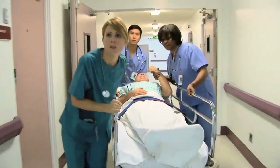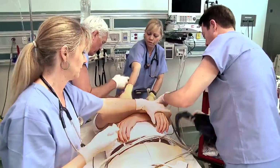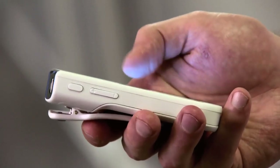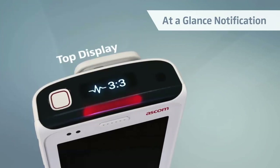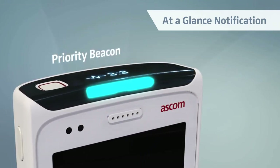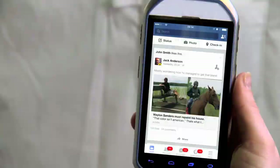In a hospital, acute and time-critical things can happen at any time, so critical information must be communicated and understood at a glance. The Ascom Myco features not only a front display, but also a unique top display with a priority beacon. And naturally, our purpose-built lean design concept can also be applied to apps and user interface design.